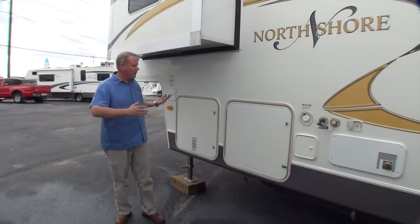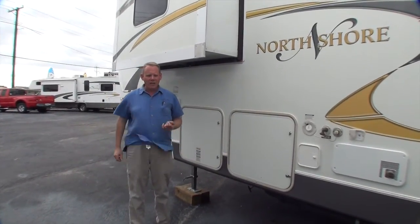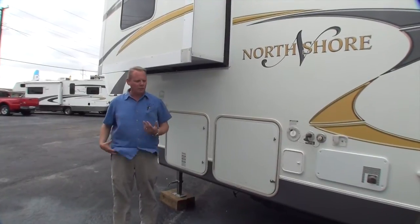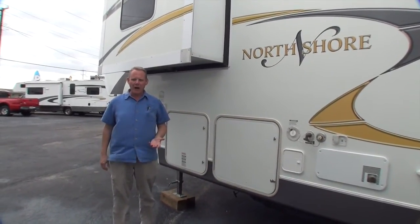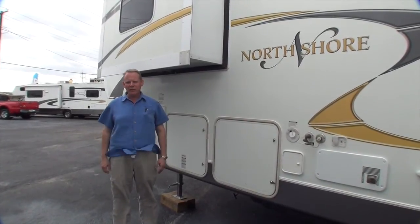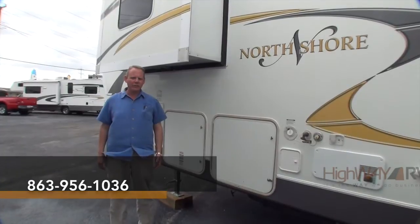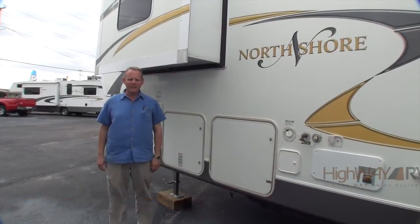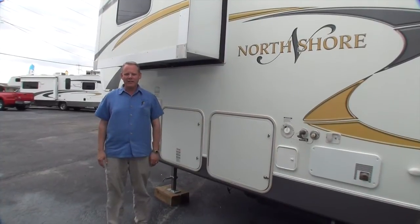I hope this has been helpful for you and answered some of your questions. If you have any more questions about the coach please feel free to call me anytime. My name is Brian Taylor, again we're Highway RV. If you want to reach me, my telephone number is 863-956-1036. Thank you for taking the time to watch this video — have a great day and God bless.